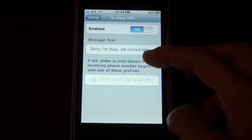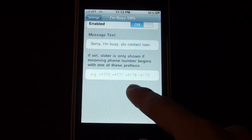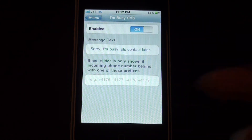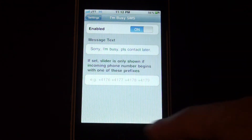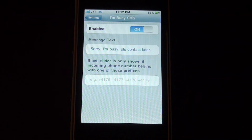In the settings for I'm Busy SMS you can first enable or disable it, customize the message text which you're going to send to that contact, and also set the slider to show only if the number calling starts with digits that you specify.